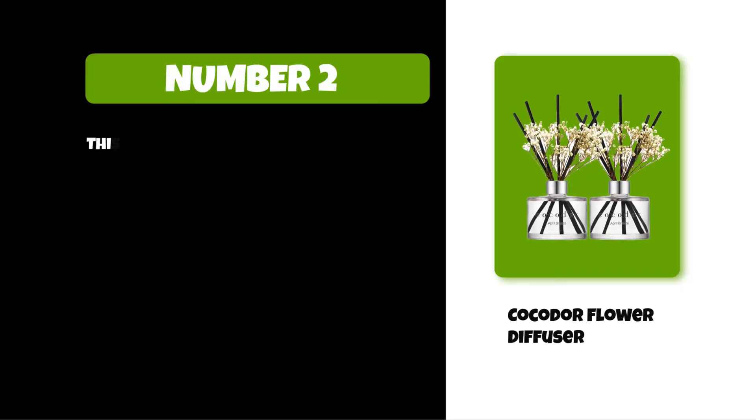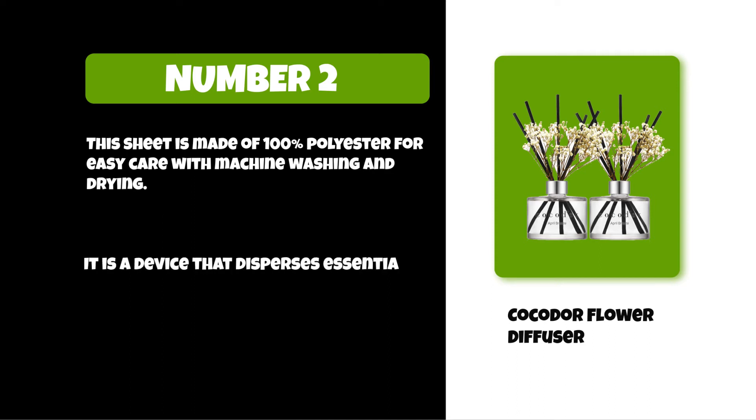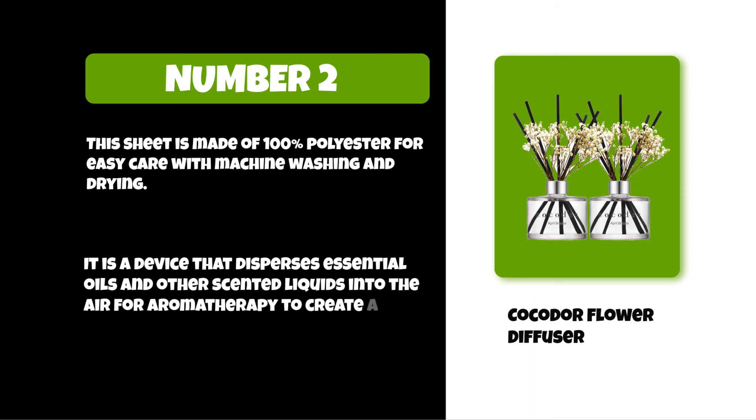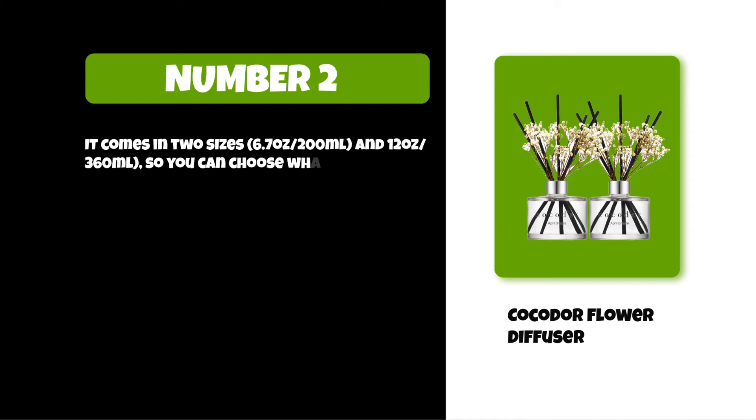At number two: Kokador flower diffuser. It uses natural ingredients including real flowers and herbs to provide a pure fragrance experience. It disperses essential oils and other scented liquids into the air for aromatherapy, to create an atmosphere of calm or promote sleep. It comes in two sizes: 6.7 ounces (200 milliliters) and 12 ounces (360 milliliters), so you can choose what works best for your space.